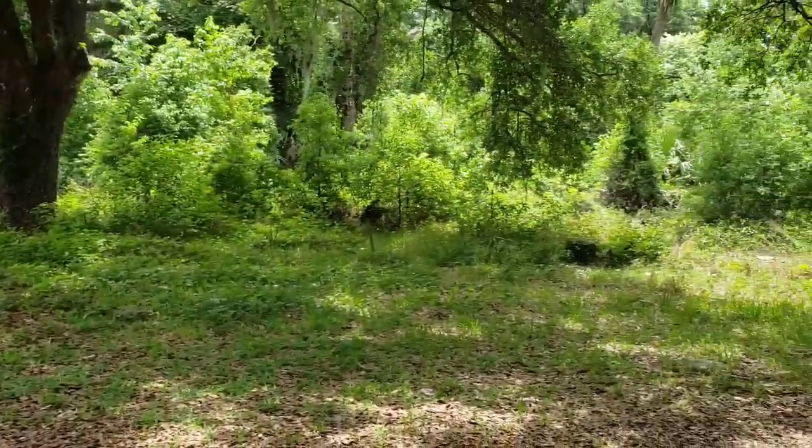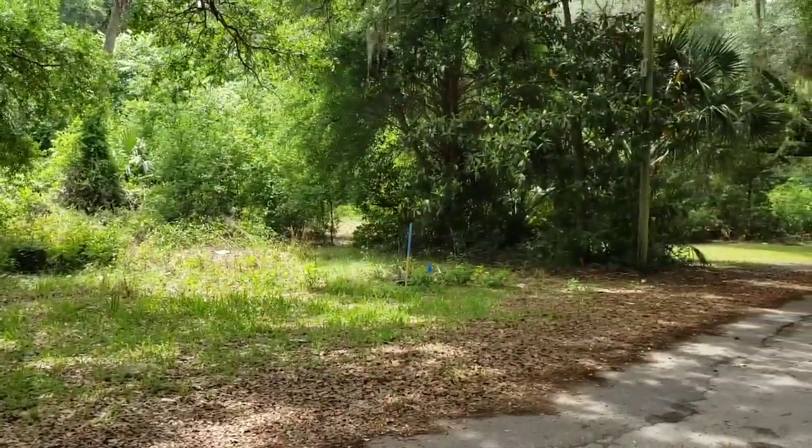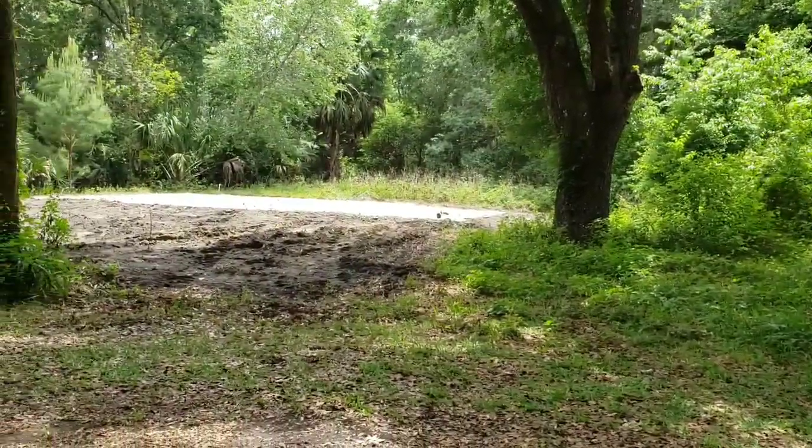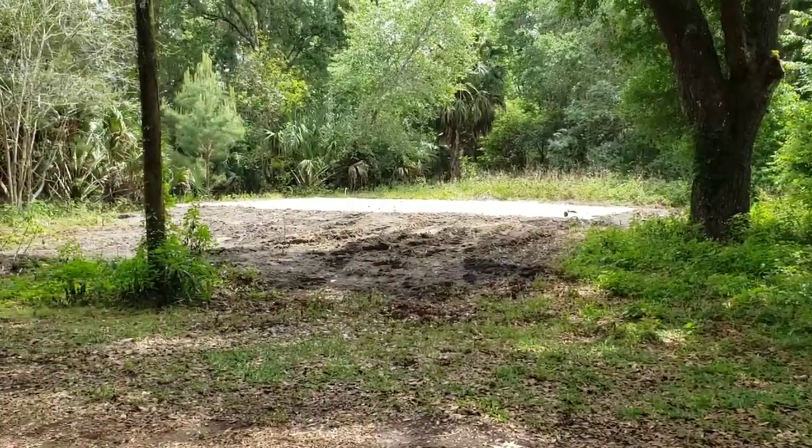He's out here getting ready to start doing some mowing — one of the lots down there is mowed and there's another one behind me. We'll hit it up, see what we find, and I'll get back with you shortly.